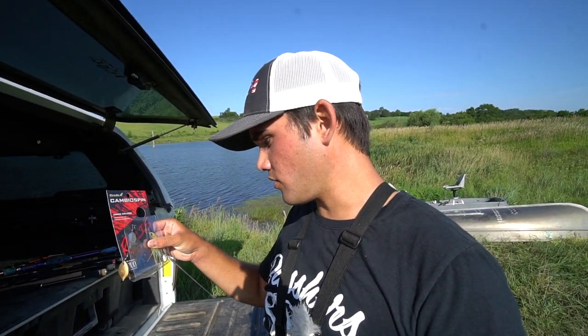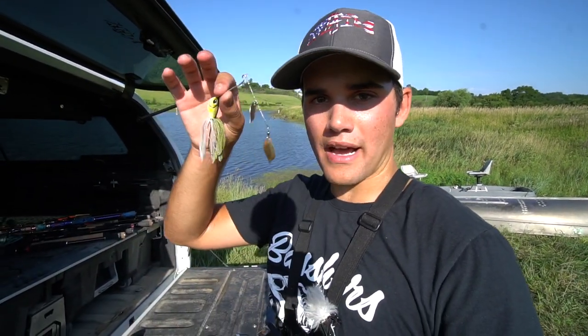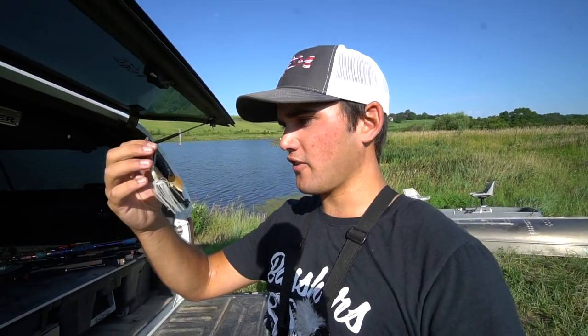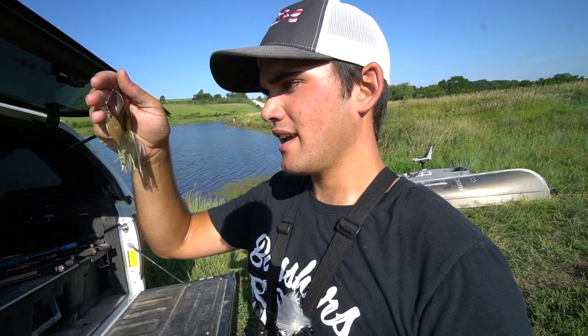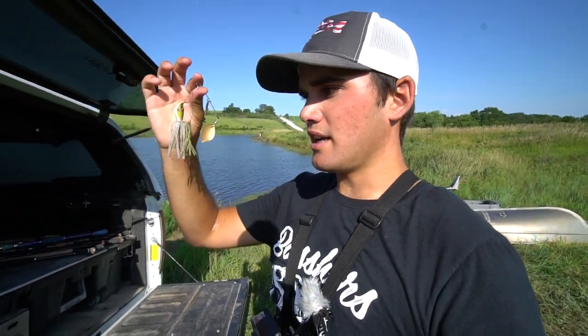The next one is the Duo Realis Cambiospin spinnerbait - this is the spinnerbait that I just caught the last four pounder on. It's got a very flexible arm, something different from your traditional wire. What that does is it'll collapse very easily and you can get pretty good hookups that way. It's got different blades on it too - they're not willow or colorado, it's like a hybrid Indiana blade. Good color on that one - that four pounder did smoke it.